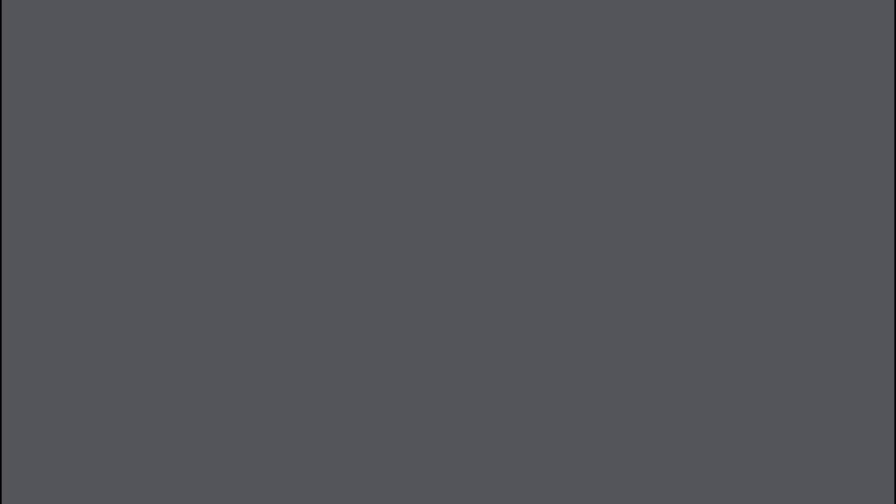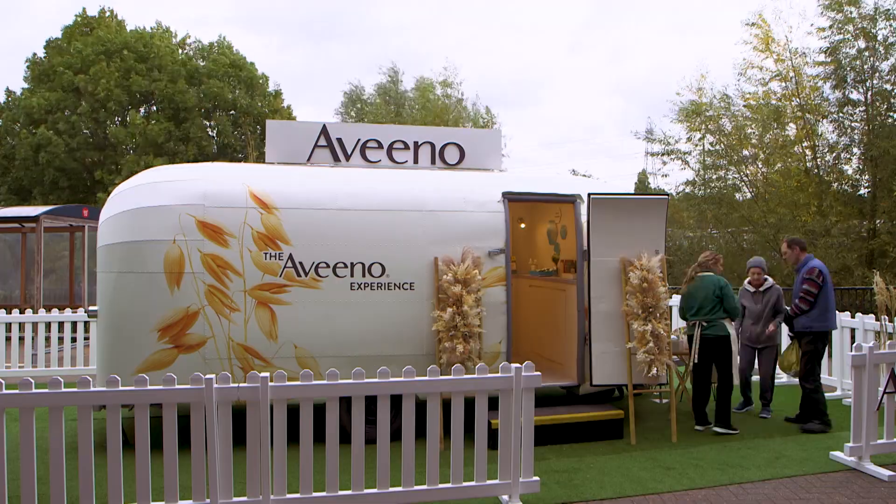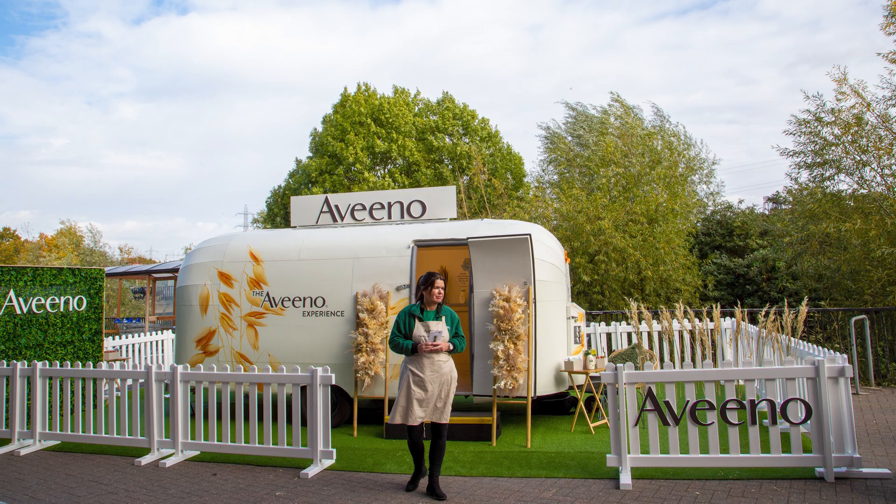PromoHire solved problems before they even became problems and they were always on hand. The campaign is performing brilliantly so far. We're right in the middle of our activation period but yesterday we sampled over 1,000 people. Everyone's been admiring the Airstream, so it's been a really great standout piece for the campaign.